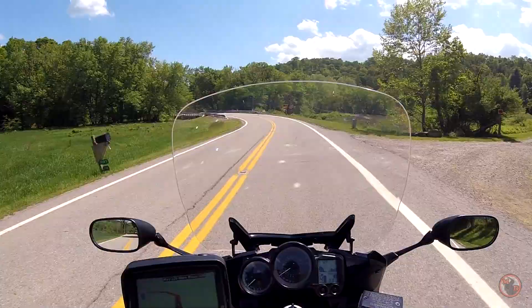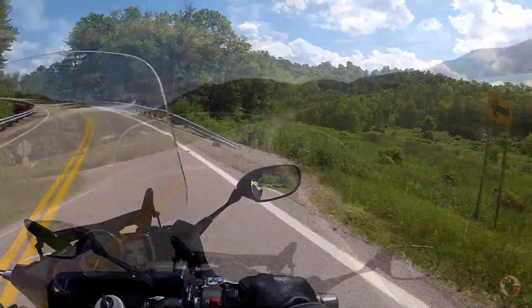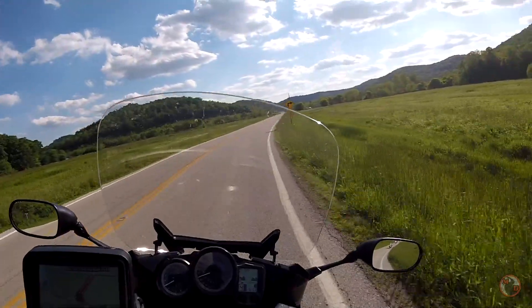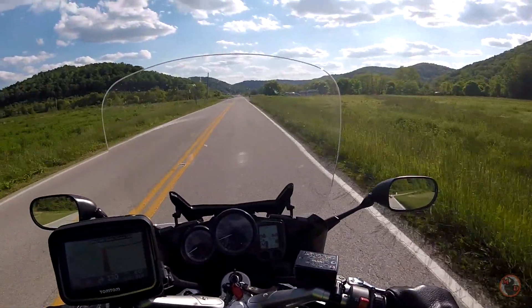Oh dear, dear, dear. Alright, get your camera. What? Mountains — just the mountain hills and stuff. Yeah, we're kind of in a circle of it. We're in a bowl.